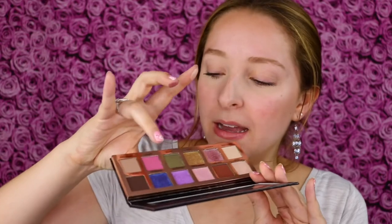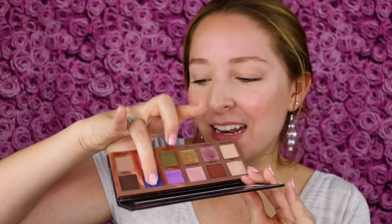Now moving on to the eyeshadow palette and trying it out. Before I start applying I'm going to do some swatches — there are some beautiful shades I just cannot resist swatching. The light shimmery shade looks so pigmented. This metallic pink — wow. Let's pick up this purple glitter. I'm drawn to the shimmers, but that matte is so pigmented and has a beautiful texture.